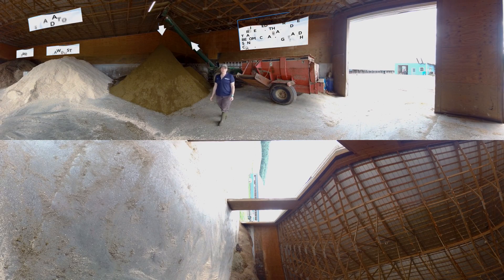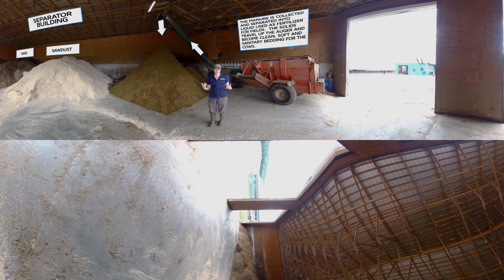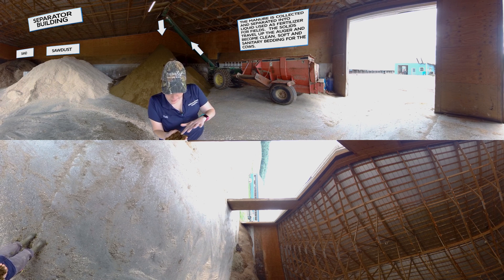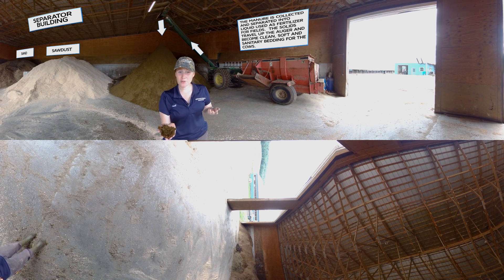Right now we're in our separator building, which is a place where we make bedding for the cows. After cow manure is pressed — we take out all the liquid — we have this dry material that's constantly coming out of the auger. It's sustainable because cows always make manure, so they're always going to make bedding for us. If you look at it you can see fibers, pieces of corn, hair, and a whole bunch of other things. It's packy, which makes a really comfortable bed for the cows.